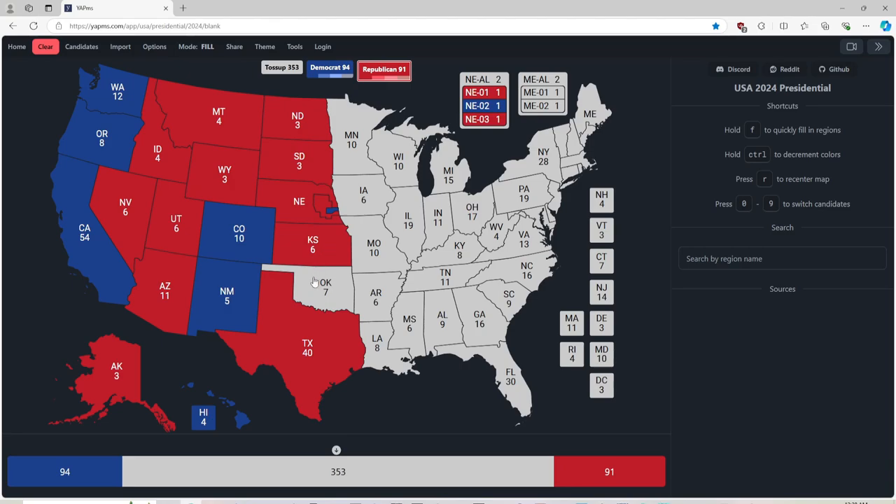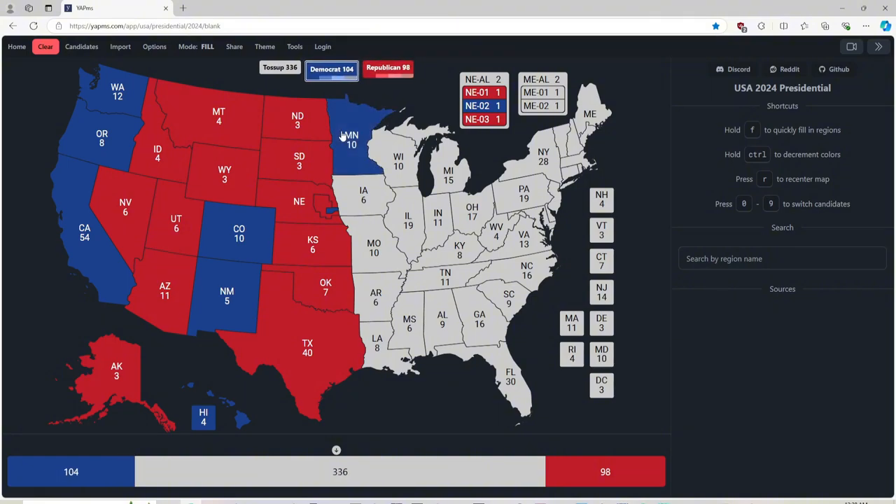Oklahoma, with 7 electoral votes, is red for Donald J. Trump. Minnesota, with 10 electoral votes, is blue for Kamala Harris. Wisconsin, with 10 electoral votes, is still a toss-up state — we are not going to color it in. Michigan, with 15 electoral votes, is a toss-up state — we are not going to color it in. Iowa, with 6 electoral votes, is red for Donald J. Trump. Missouri, with 10 electoral votes, is red for Donald J. Trump.